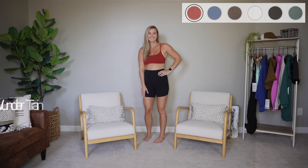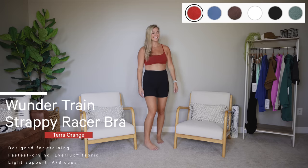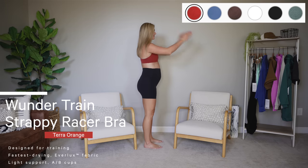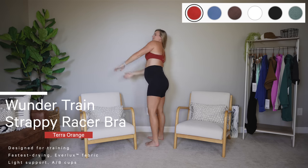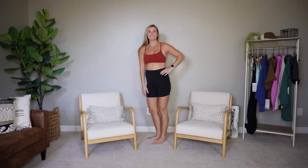One of them I have already reviewed but it came out in this new beautiful terra orange color, and I'm so excited to get matching bottoms. Matching sets are so big right now — they don't have these in lined pants yet, but I am really hoping they bring it out. I love it — it's like a deep clay reddish orange. This is the Wonder Train Strappy Bra, light support, A/B cups.